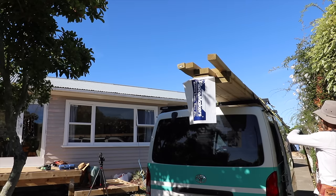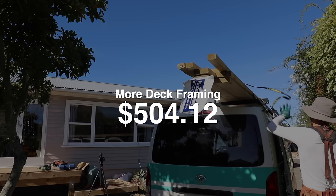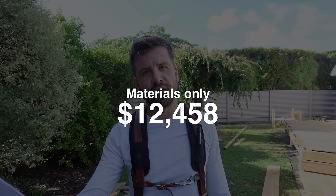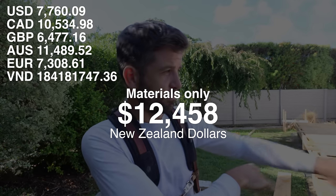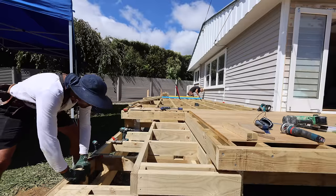I also had to get new framing as we adjusted the design of the stairs, and that was an additional $504.12. So now we are sitting at $12,458 and we're still building it — I haven't bought the oil yet, and maybe some additional timber to finish off the surrounds. That's Jess and I buying it with trade discounts and building it ourselves.